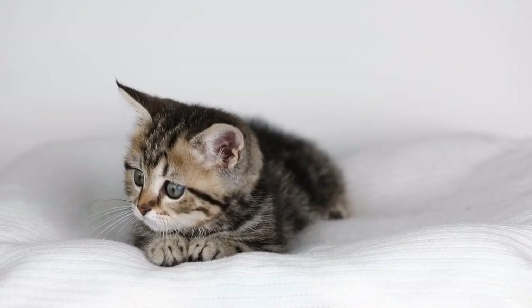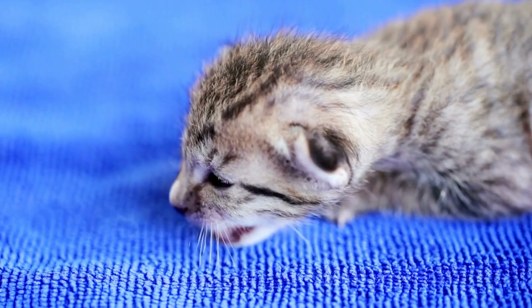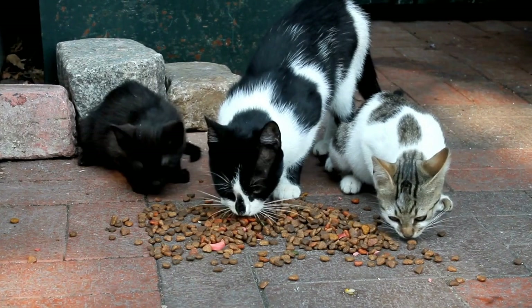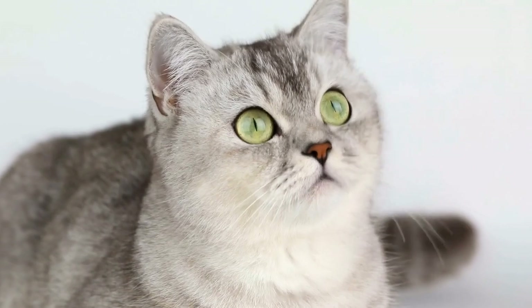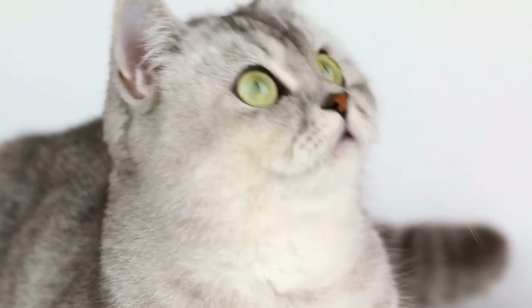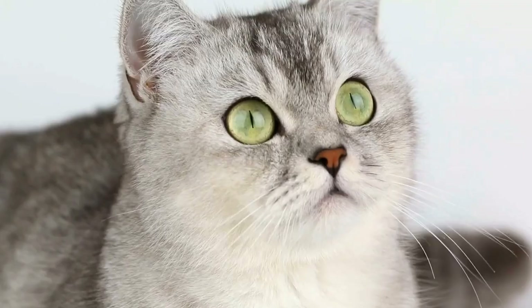Use deterrents. Using deterrents can aid in discouraging your cat from spraying in certain areas. There are various spray deterrents available on the market that emit an unpleasant odor for cats but are harmless to them. Using aluminum foil or double-sided tape in areas where your cat tends to spray can also help, as cats dislike the texture and will avoid those spots.